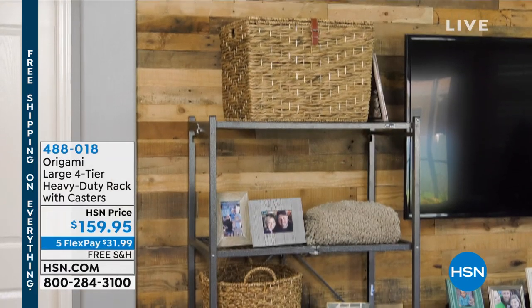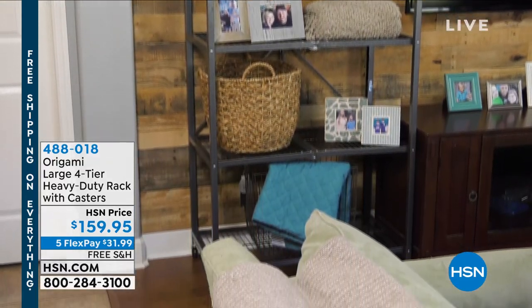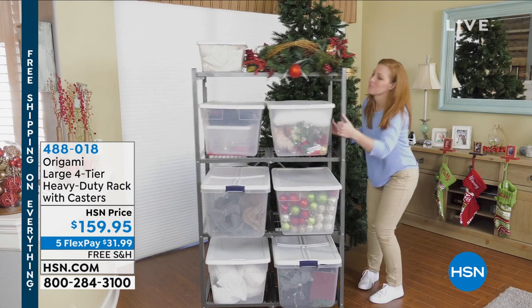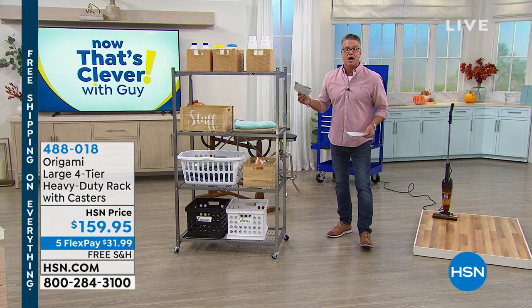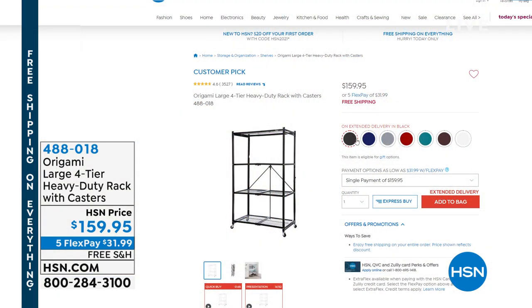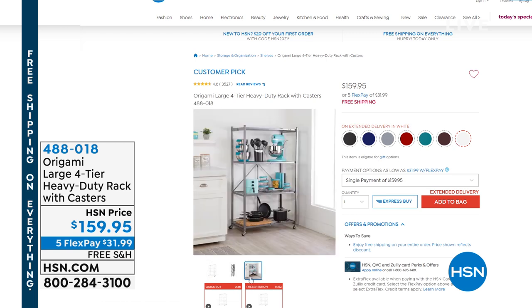It is a 4.6-star, almost perfectly reviewed product. It is one of the longest-running items in the history of HSN. Origami is now celebrating their 11th year with us — it is a special day. You're getting the legend, which is the extra-large storage rack, at $159 with free shipping and handling. I have all kinds of colors available — you can go on hsn.com right now and check them out. You can put up to 1,000 pounds on this rack if you take the wheels off. If you leave the wheels on, you get about 300 pounds on that rack.